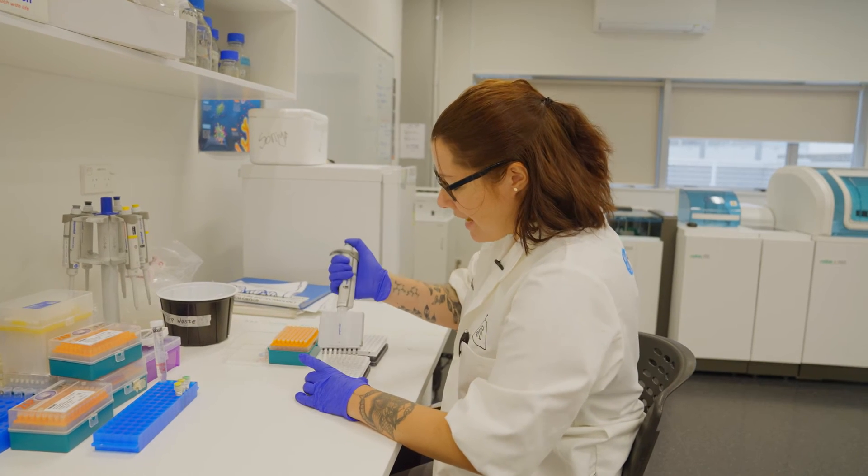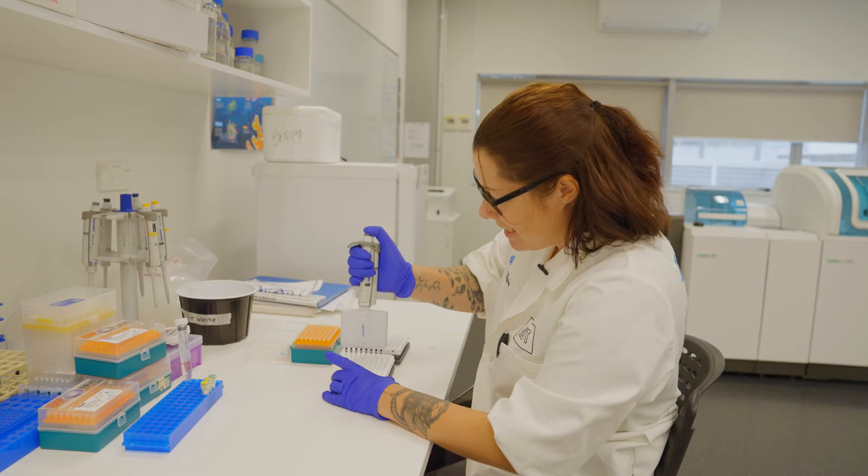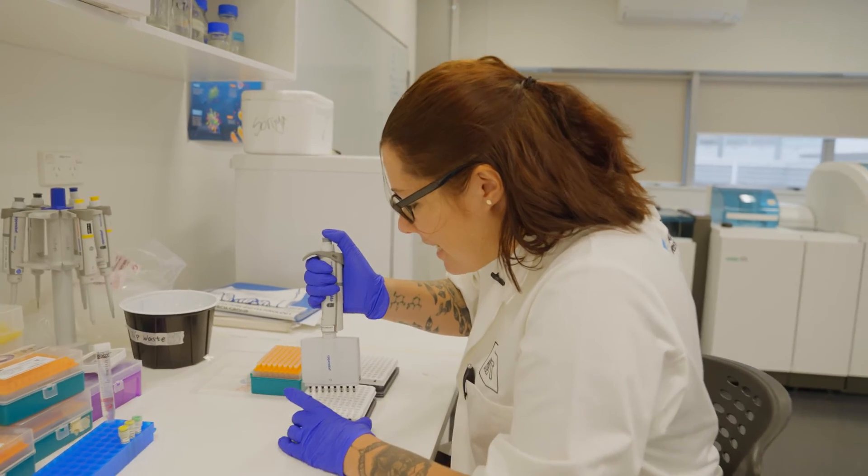I am looking at how DNA changes with climate change. These dyes pick up DNA and amplify different genes to a level where we can detect it on a machine.